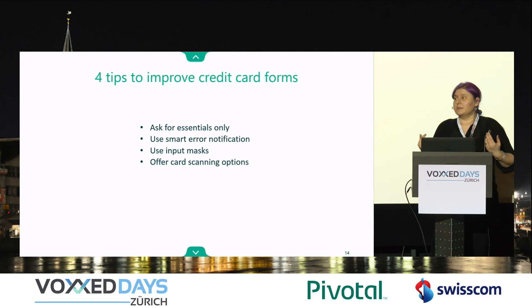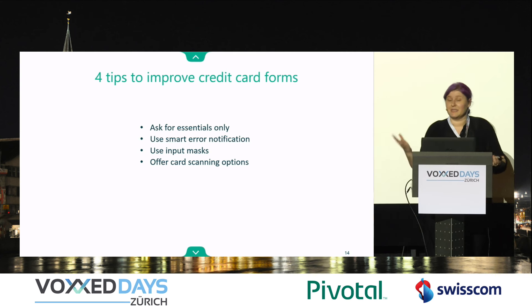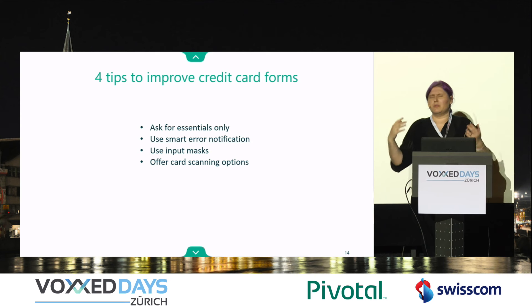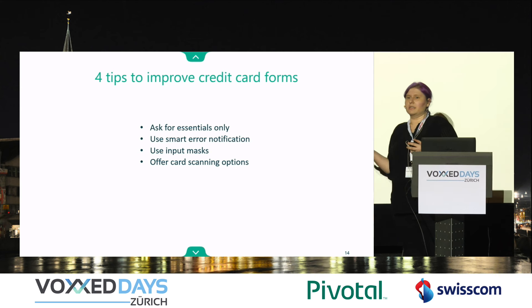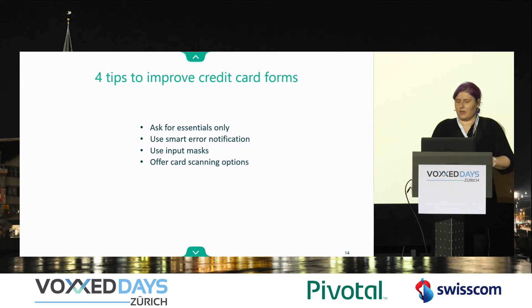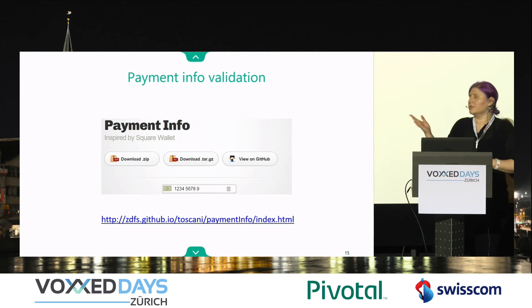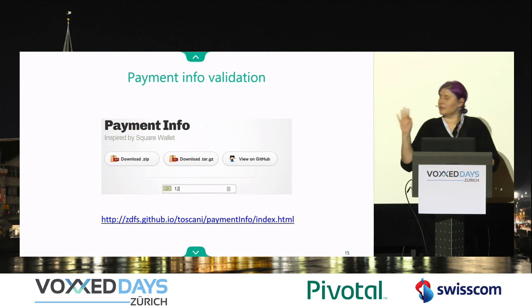Sometimes I'm actually distracted and I'll put in my cell phone number instead of the credit card. Obviously it doesn't fit, so just make it move — catch my eye, tell me something. It avoids the friction of me pushing OK and wondering what did I do wrong. Use input masks — it really helps the experience. And offer card scanning options. Using smart error notification looks like this: from a user standpoint, you'll see it catches your eye because it's moving, and our eye is trained to look out for movement. This actually works quite well.